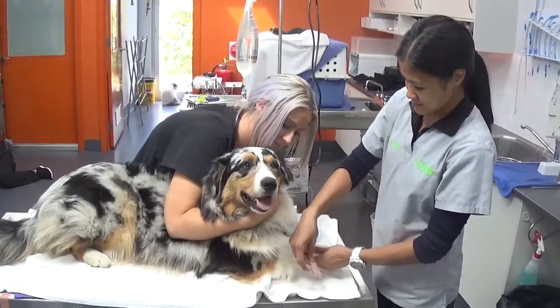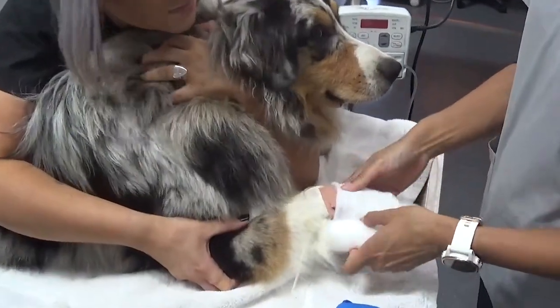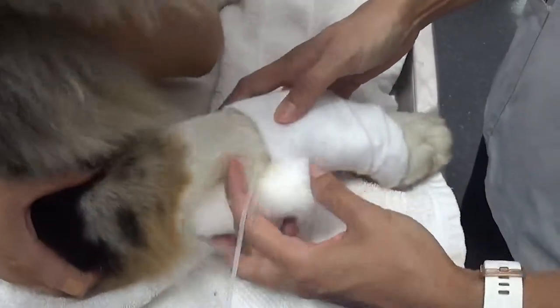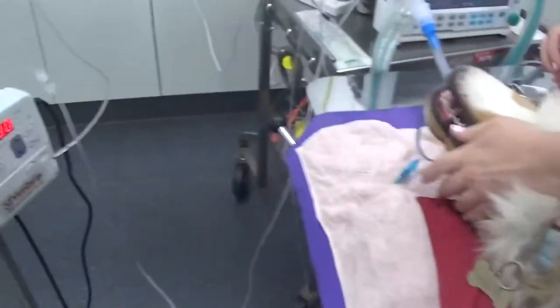Once the pre-medication has taken effect, we will place your pet under a general anaesthetic, which is a deep, pain-free sleep, so that the surgery can be performed. To do this, we place a catheter into your pet's leg to administer the drugs, and then we place an ET tube — an endotracheal tube — to make sure they can safely breathe oxygen throughout the procedure.